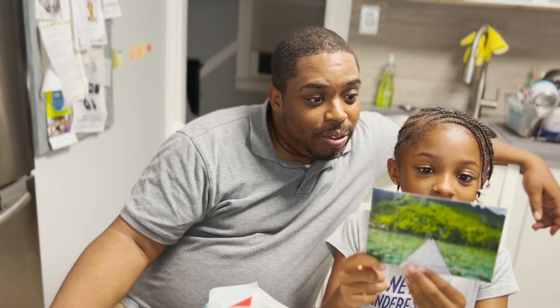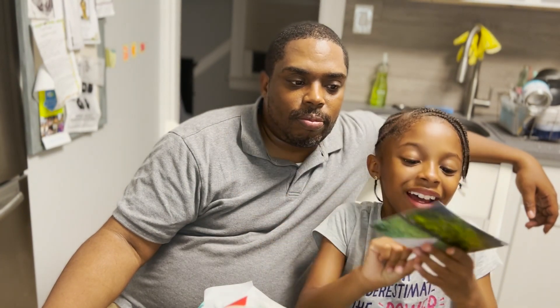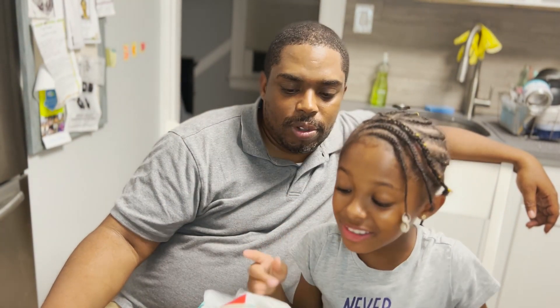Wow, and it says welcome to Indonesia. We'll put this in the description if we can. Okay, let's see the foods now.